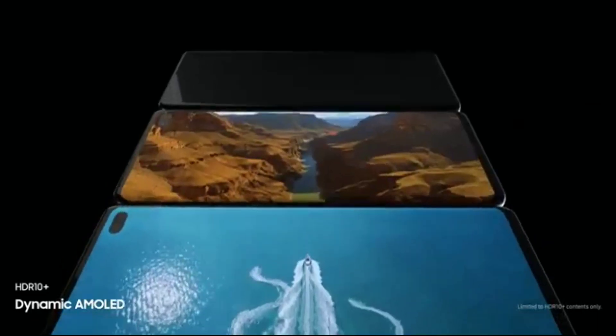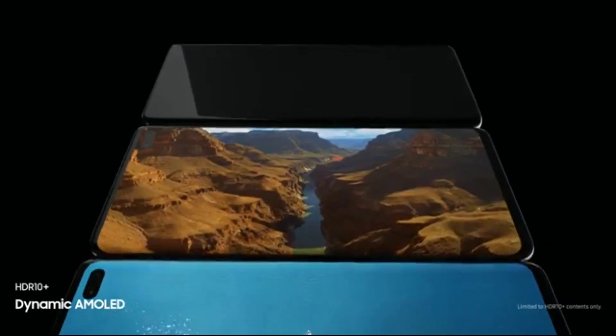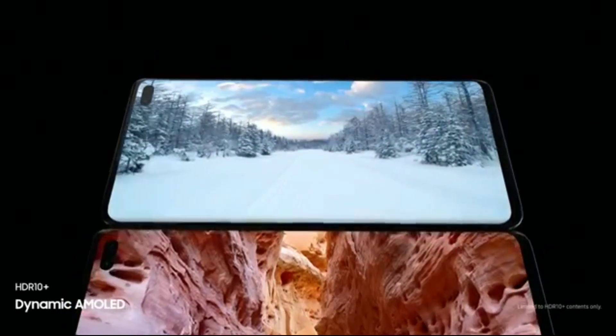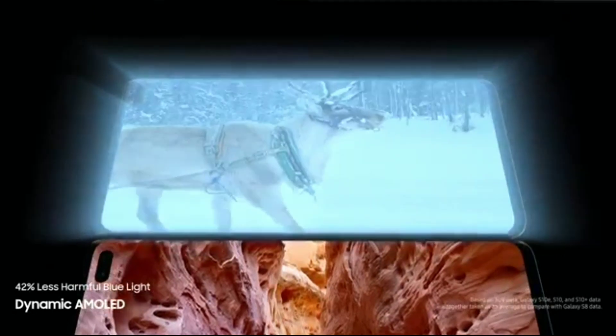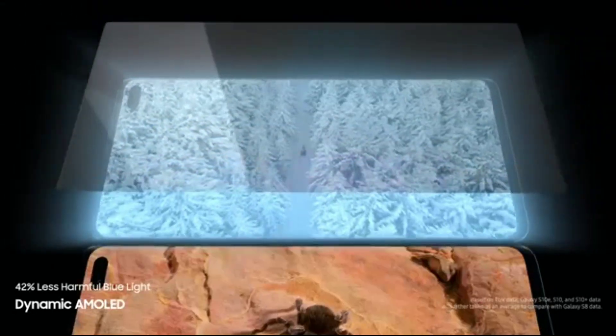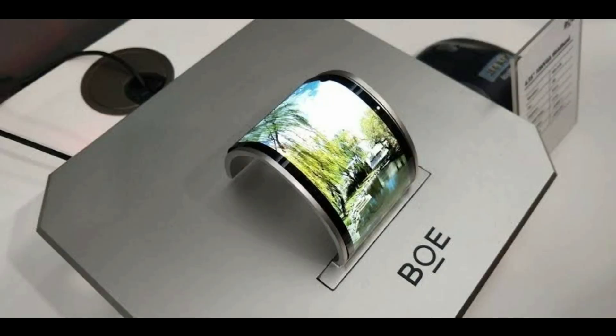In other S21 news, Samsung is planning to use China's BOE OLED display on one version of the Galaxy S21. I really don't know why they're making this move, because Samsung is the biggest OLED supplier in the world, and BOE is the biggest LCD supplier in the world, and they want to compete with Samsung in the OLED market. So why source OLED panels from one of your competitors?